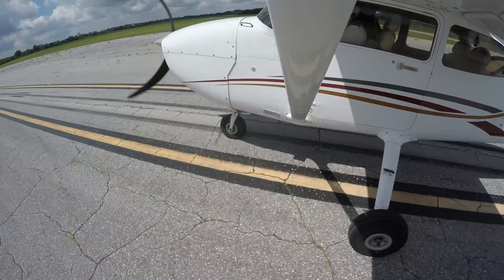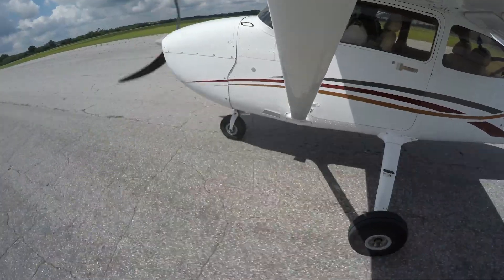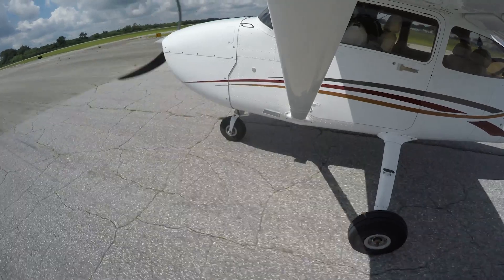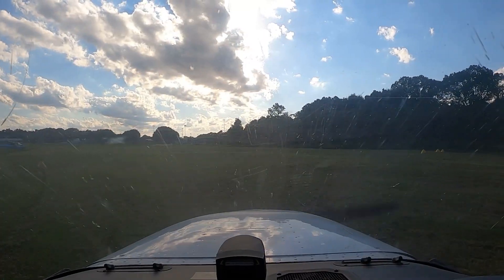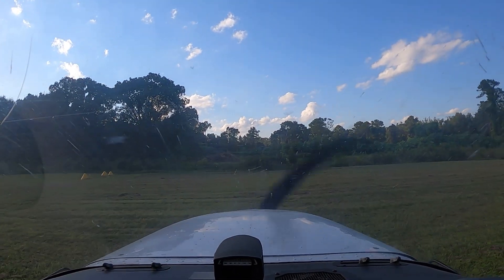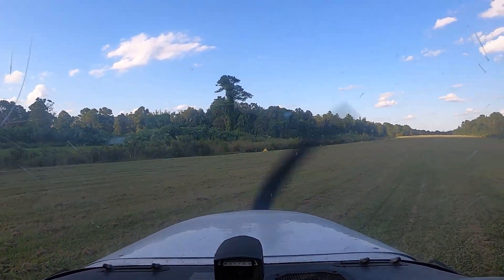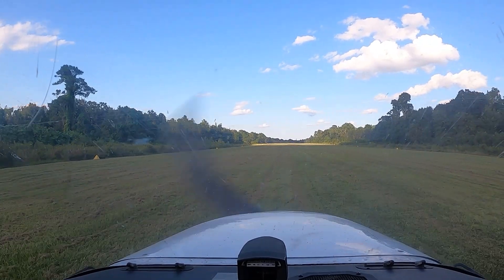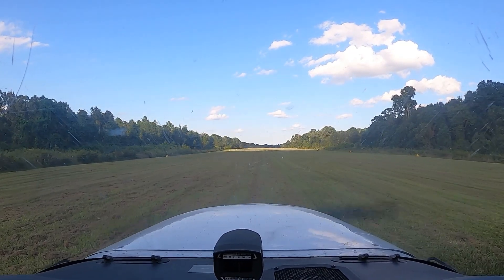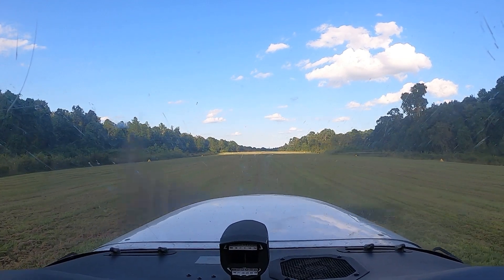When simulating soft field takeoffs on paved runways, the pilot should apply full back elevator pressure just before crossing the hold short line leading to the runway, simulating being on an unpaved runway and keeping the nose wheel light. The pilot taxis the aircraft into position using minimal to no brakes to allow the aircraft to maintain momentum. Higher RPM settings will be necessary to make the airplane move forward while on grass or unpaved runways. The brakes should not be reapplied unless an aborted takeoff is necessary. The pilot then centers the nose of the aircraft down the runway to provide a straight ground roll.